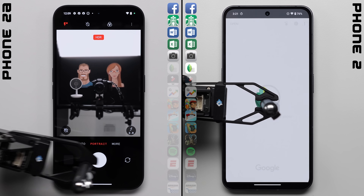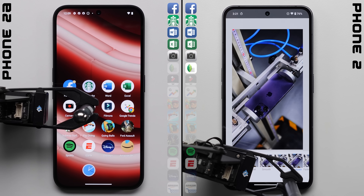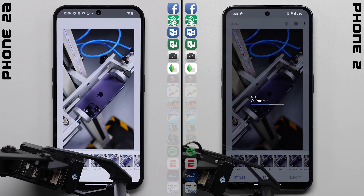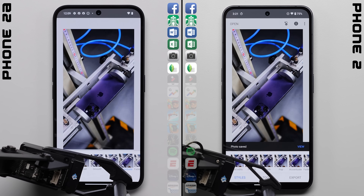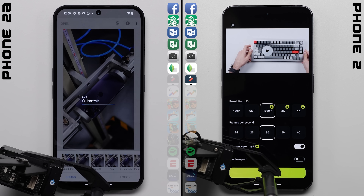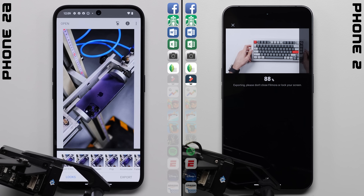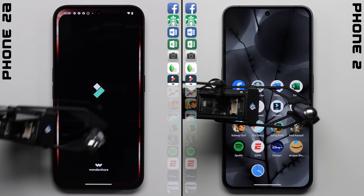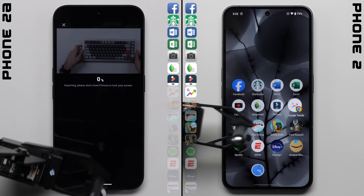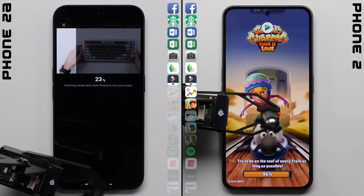In the camera app, both phones were tasked with snapping a portrait selfie and then waiting for the photo to finish processing, where again the 2A falls a bit further behind. In Snapseed, each phone has to apply two separate filters to the same high-resolution photo and then export it out to storage, where the 2A is significantly slower through Snapseed as well, allowing the Phone 2 to already move past the video export task, where we actually had to make it less intensive than usual, reducing the amount of clips in the timeline so that one task didn't make things so lopsided.